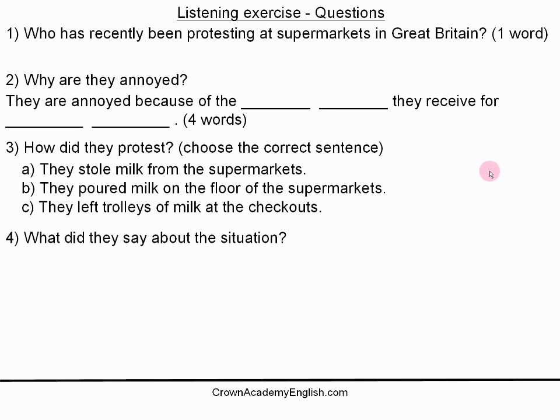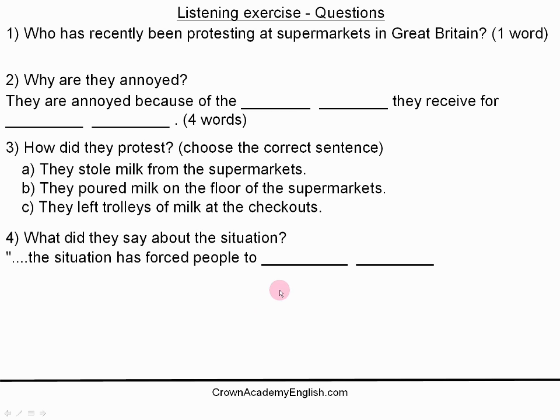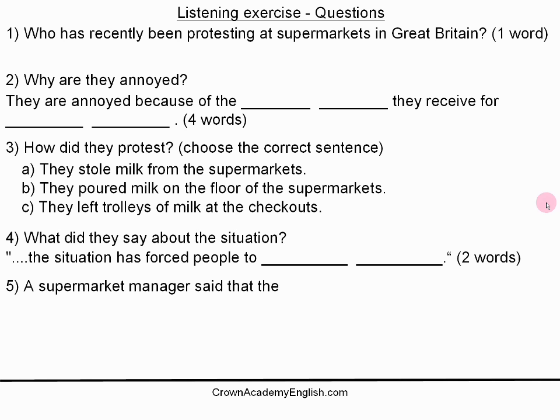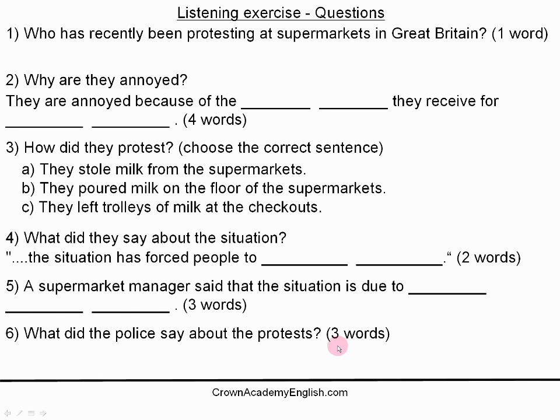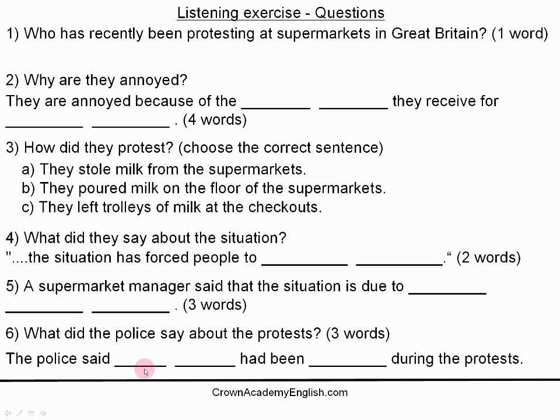Question 4: what did they say about the situation? I am looking for two words. Question 5: a supermarket manager said that the situation is due to... I am looking for three words. And the last question, question 6: what did the police say about the protests? I am looking for three words — two here and one here. So those are the six questions that I want you to answer. I am now going to play the article for you, so get ready.